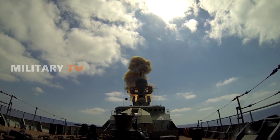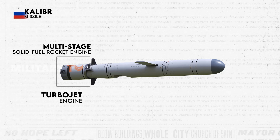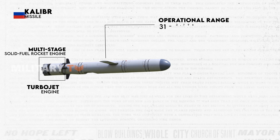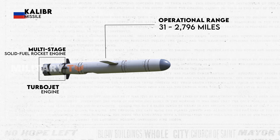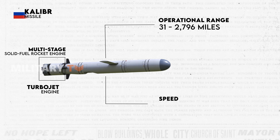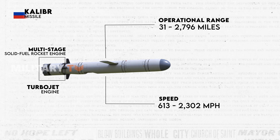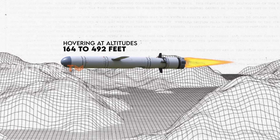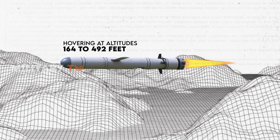In contrast, the Kalibra missile utilizes a multi-stage solid-fuel rocket engine, while certain models incorporate a turbojet engine for propulsion. The Kalibra missile exhibits a variable operational range, with different types offering distances ranging from 31 miles to an impressive 2,796 miles. Its speed capabilities are adaptable, spanning from 613 miles per hour to 2,302 miles per hour. During its flight, the Kalibra missile typically maintains a low altitude trajectory, hovering at altitudes ranging from 164 to 492 feet above ground level or 66 feet above the water, which allows it to maintain a terrain-hugging flight profile.